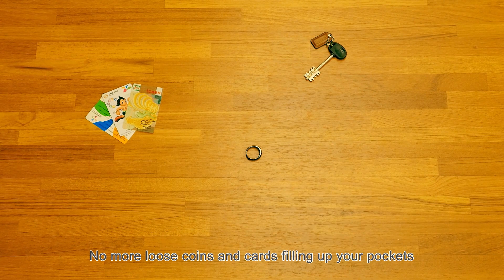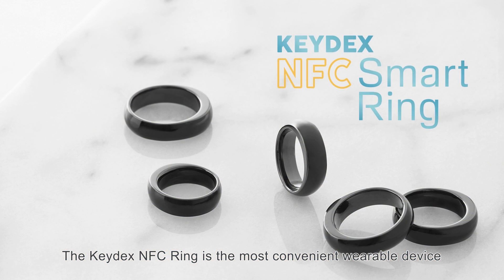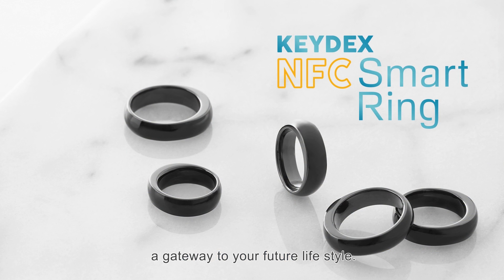No more loose coins and cards filling up your pockets or scattered around the house. The Keydex NFC Ring is the most convenient wearable device — a gateway to your future lifestyle.